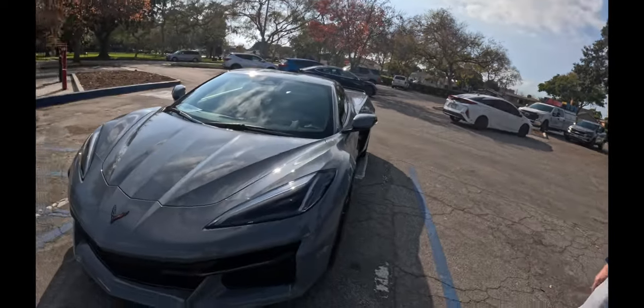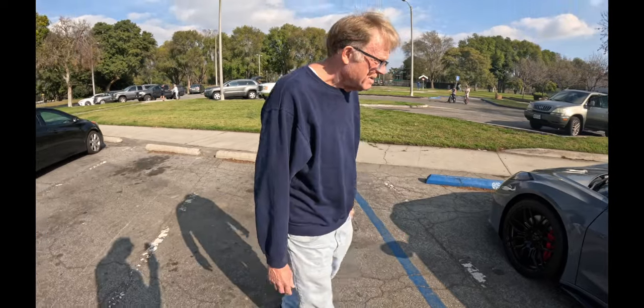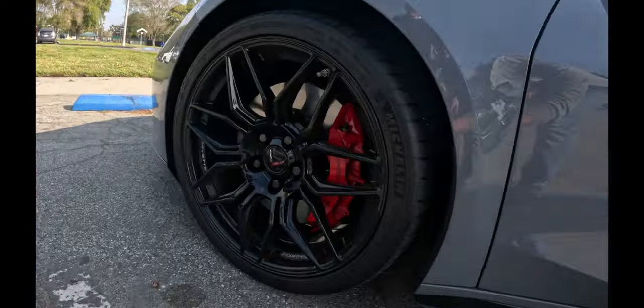Do all Z06s come with the black badging, the painted front lip, the side skirts — or is that just your car? No, this is the way it comes. I think you could get the lip carbon flashed or something. There are optional front spoilers you can get on them too. And the calipers — you picked these red ones? That's the way it came, the red calipers are an option. So you could get yellow, red, blue, maybe some other colors. Red and gray looks good together.